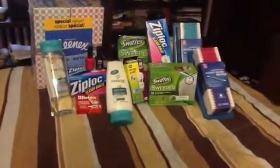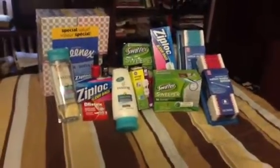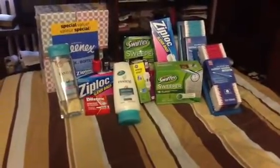So that's just my little haul. It wasn't anything too impressive, but just wanted to let you know. Check out my other videos, thanks for watching, and let me know if you have any comments.